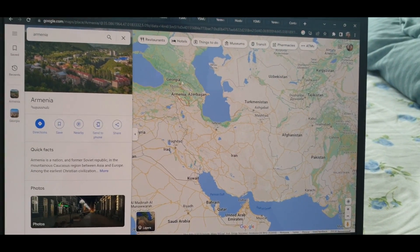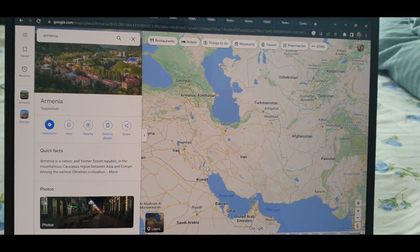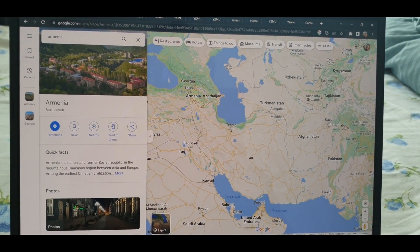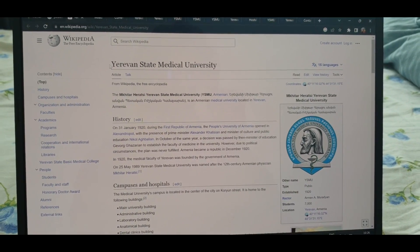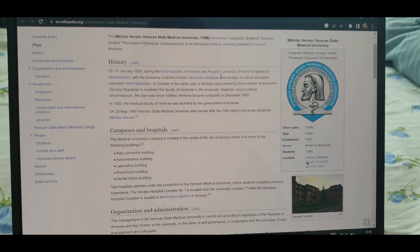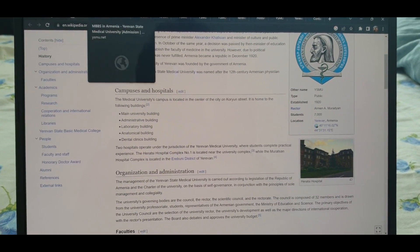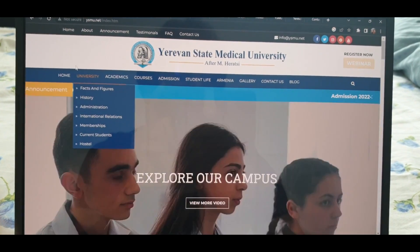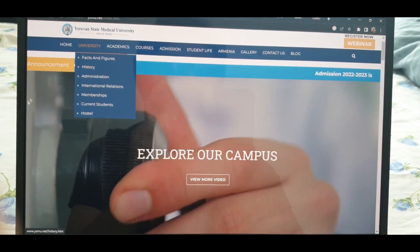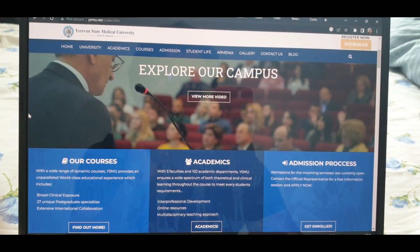Let me show you where Armenia is. You can see Georgia on the map, and below that is Armenia, with India further away. The university is Yerevan State Medical University, founded in 1920 — so it's a very old university. There is a link to their website where you can find all the details.